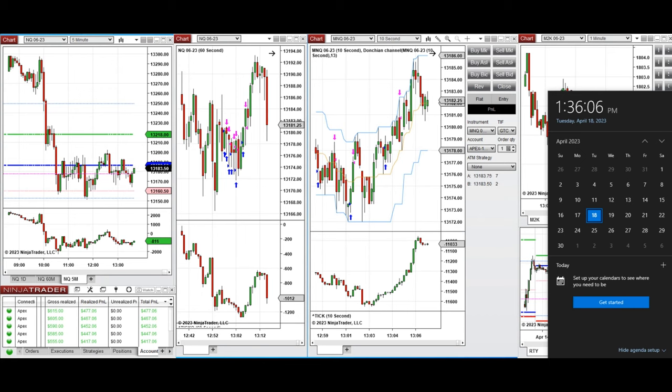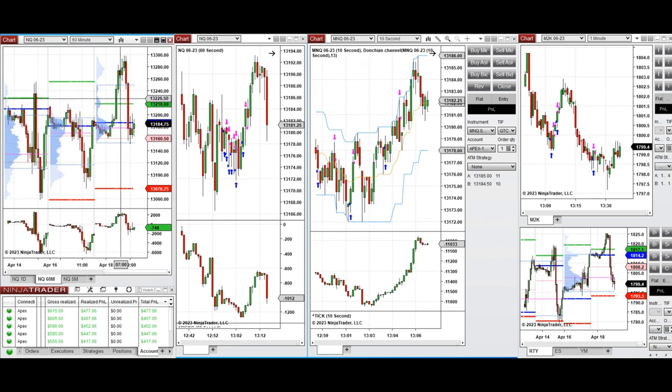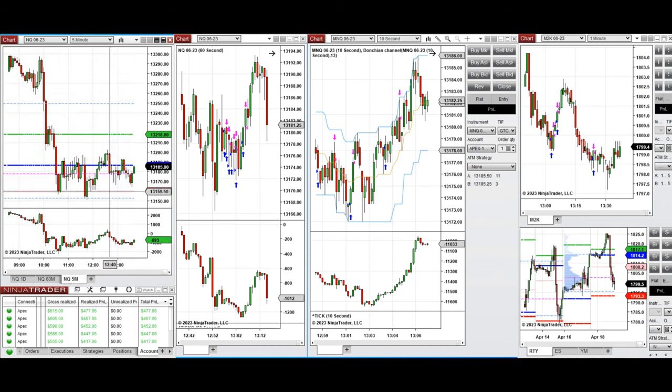These trades were taken on Nasdaq and Russell futures. As you can see, the market went and tested, at the beginning of the New York market opening range, the level of 13,300 and couldn't hold. The price got rejected and went back and retested again the low level around the point of control, which is 13,150.